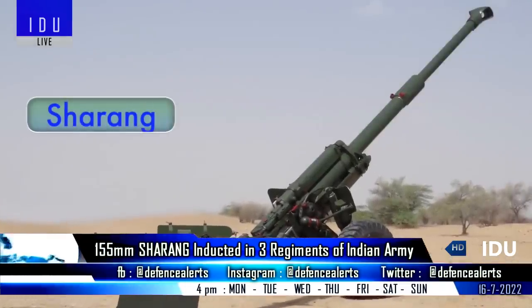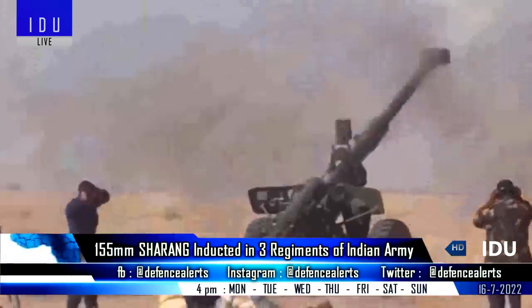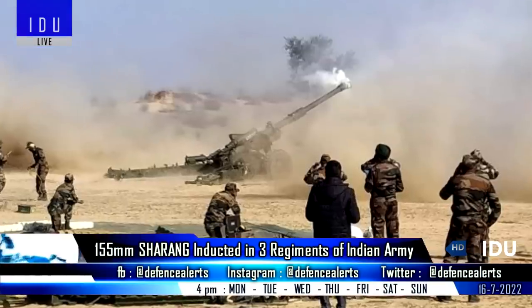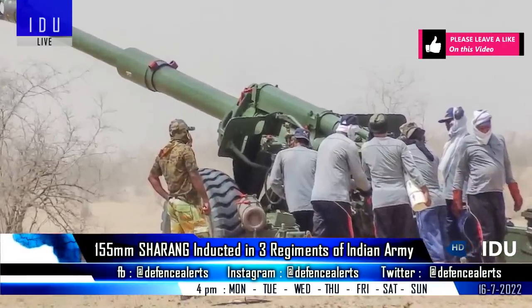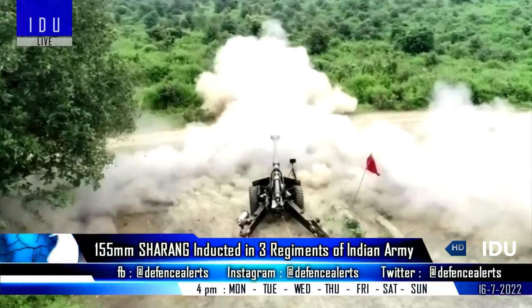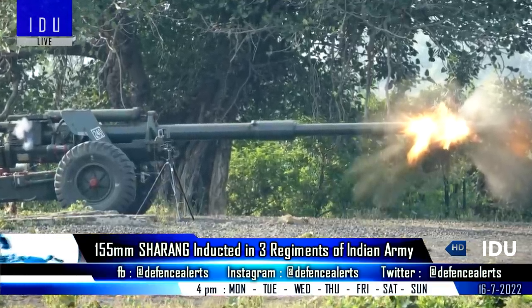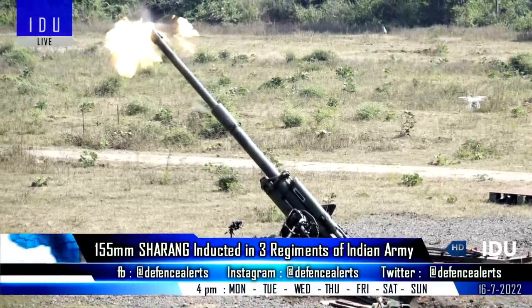Advanced Weapons and Equipment India has announced that the 155 mm Sharang gun has been successfully inducted into three regiments of the Indian Army. The original 130 mm Sharang was upgraded to 155 mm, which increased its range from 27 km to over 36 km, and the 200 crore rupees contract to upgrade 300 units will be completed in 2024.